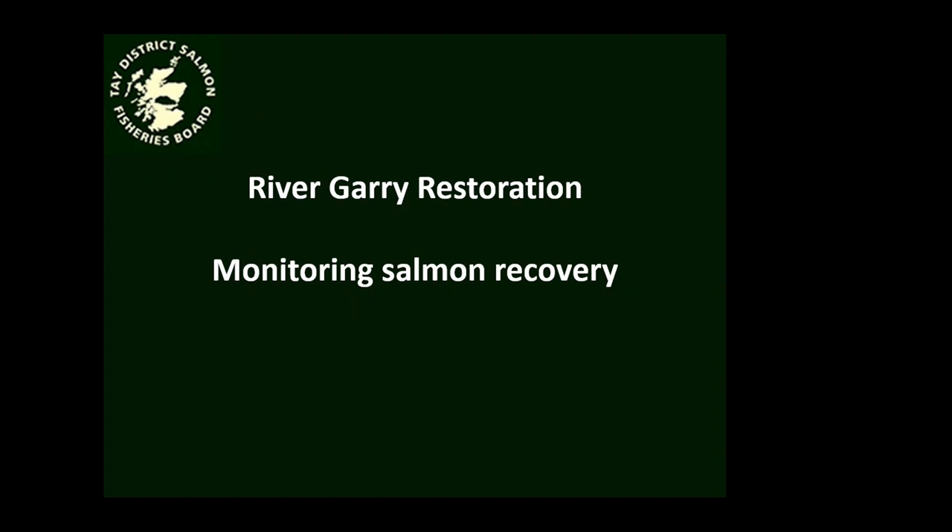What we're going to do in our double act is tell you a little bit about monitoring the Garry restoration project. This is a joint initiative between SEPA, SSE and ourselves. And I would say that as far as the fish is concerned, it's still very much a work in progress. So what you're going to see here today is some preliminary findings really, and that will become apparent as we go on.